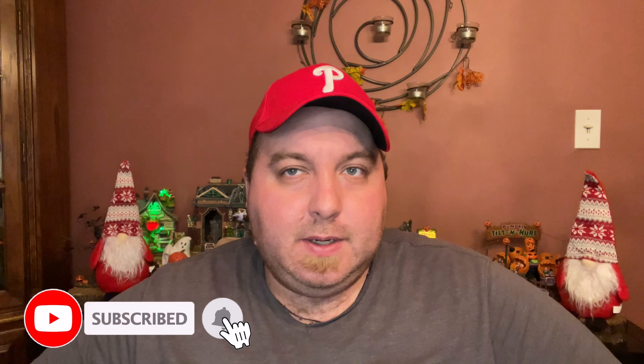Hey everyone, welcome back to my channel. If you're a first time watcher, glad to have you here. If you're returning, welcome on back. Today I have some candles. Patrick over at the Candle Daddy reached out to me and sent me a whole big goodie box.